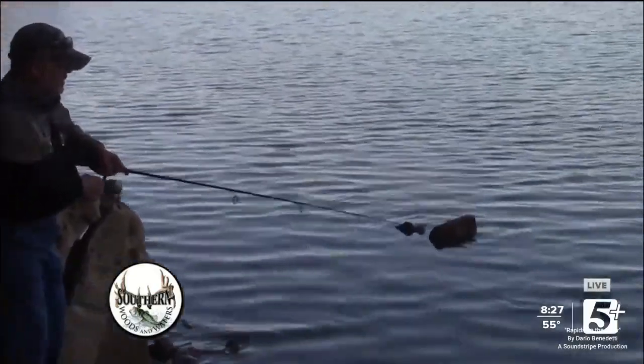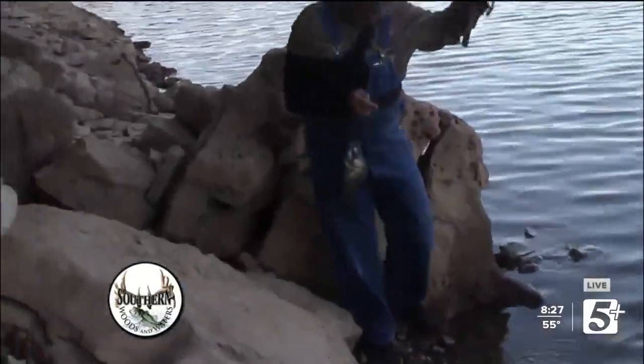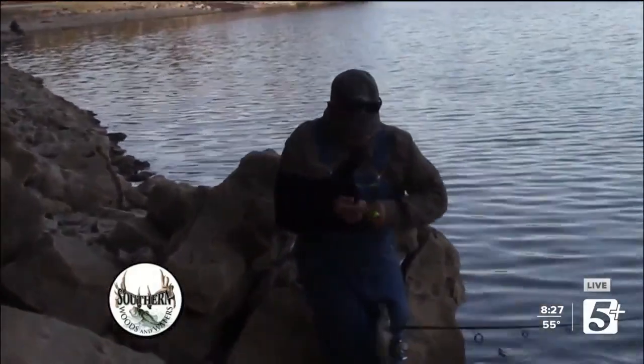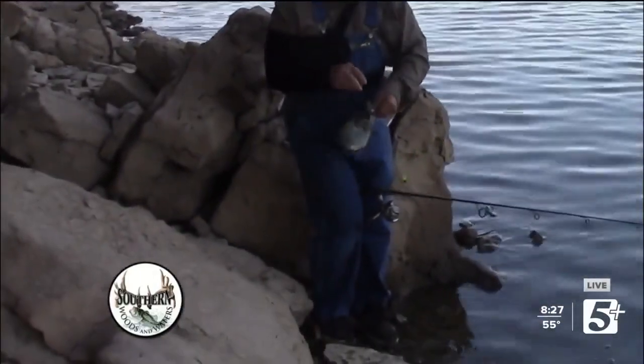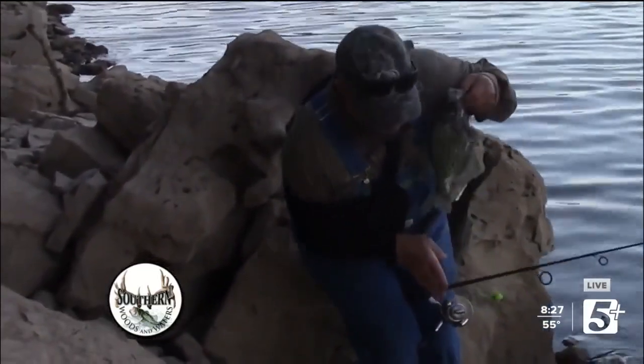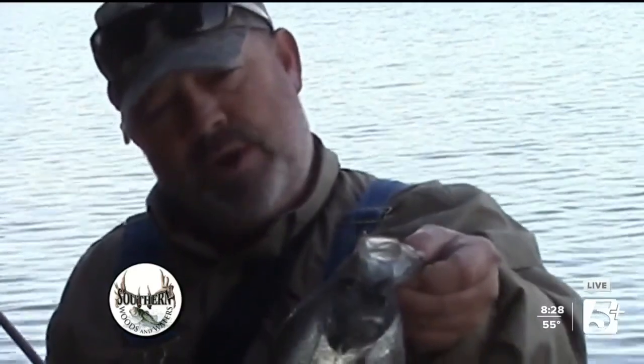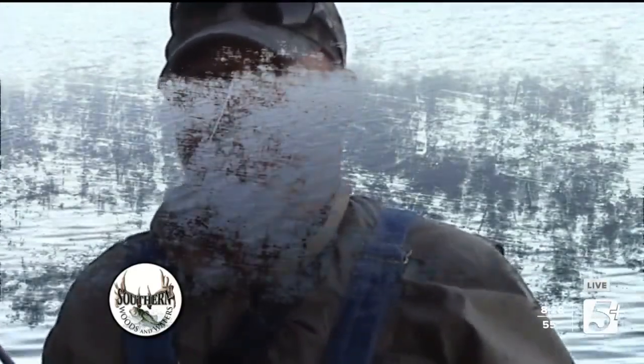We're out here on the lake. Look at that — little bitty jig, rattling float. We're trying to teach y'all how to do this off the bank, catch these crappie all over the lake. Great big crappie — it's that time of year.